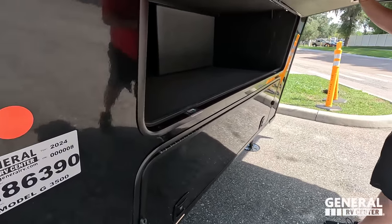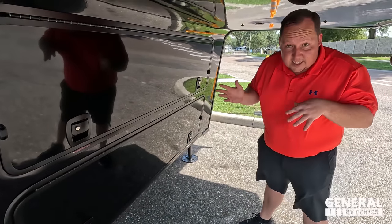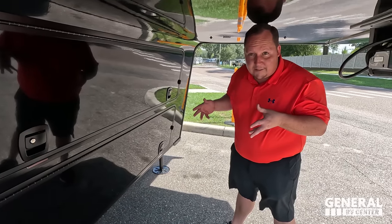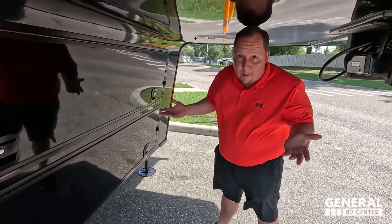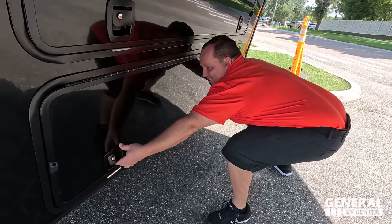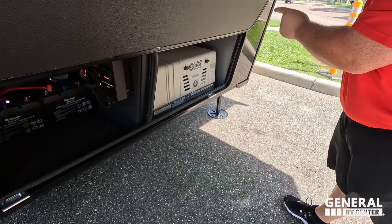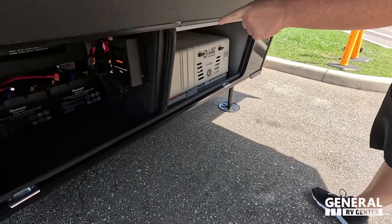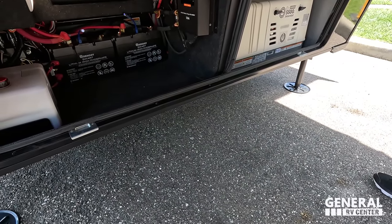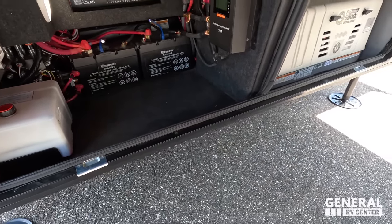This is actually one of the earlier units — VIN number 00008 — a customer's unit, and it does have the bigger axles and everything. It's now in production. Very cool that the VINs start at zero. This unit has the Flex Power generator, 5,500i, along with lithium batteries — looks like 200 amp hours — and the reservoir for your six-point hydraulic auto leveling.